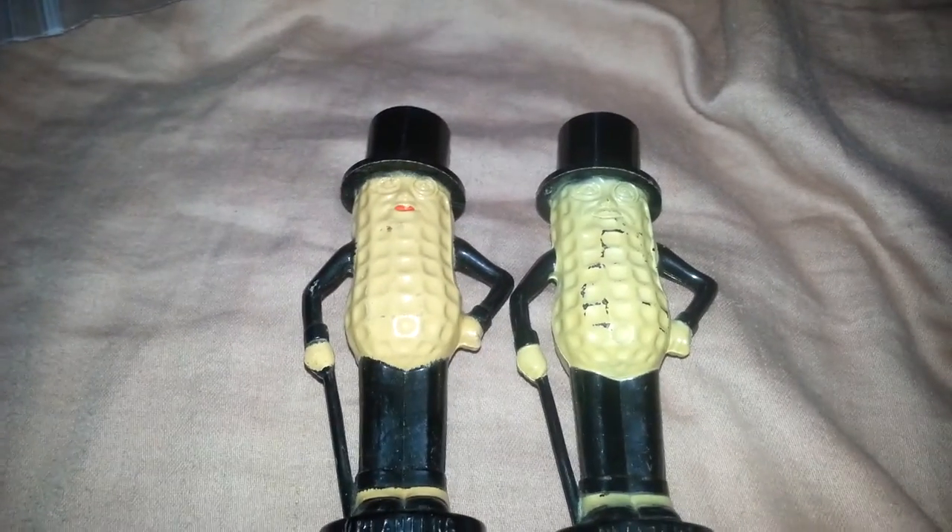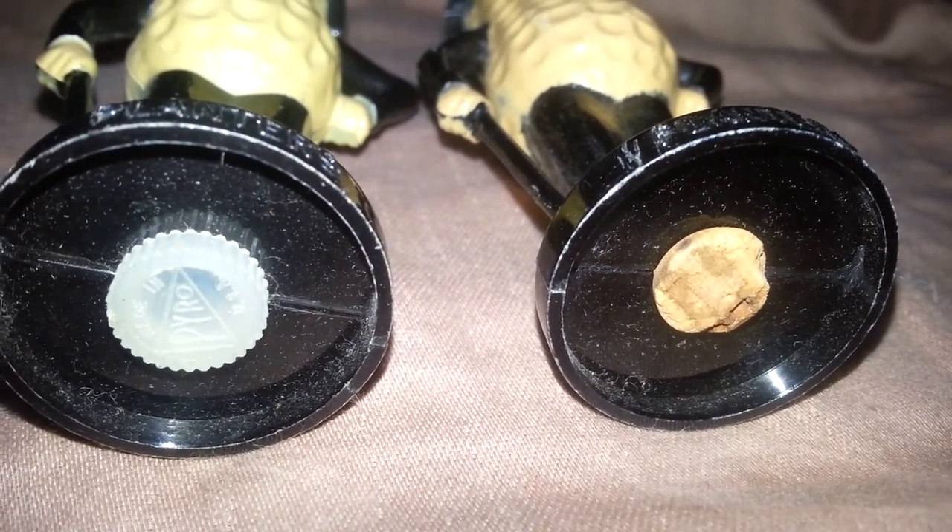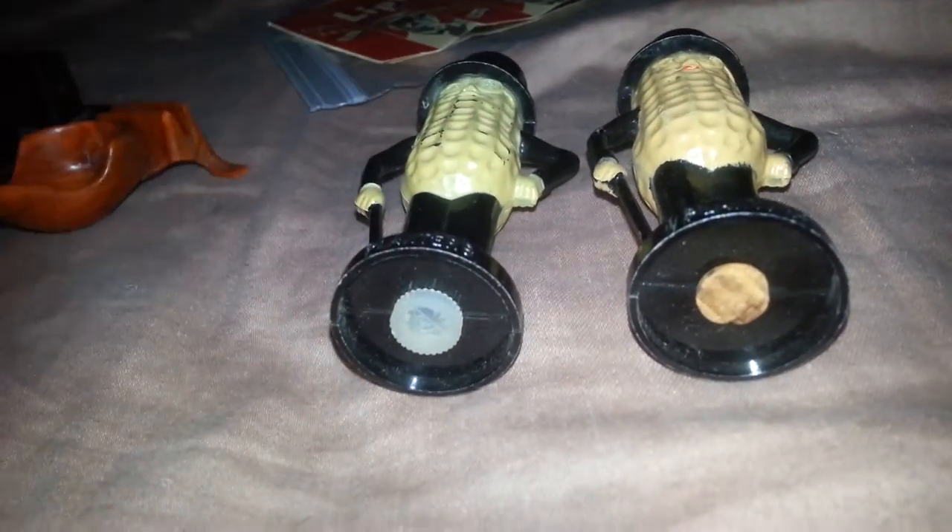Alright, next pieces — I'm debating on whether or not I want to put these online. But these are Mr. Peanut salt shakers. I thought it was salt and pepper, but when I looked at the tops, they're both salt shakers. I don't know how well these do online — I'm going to have to look them up before I decide to sell them. What's interesting is that one of them has a plastic cork and the other has what's like a wine cork kind of material. So I assume the one with the wine cork is probably older because of the plastic. I might look these up and see how well they sell online before I decide to bring them to the flea market and put like $2 a piece on them.